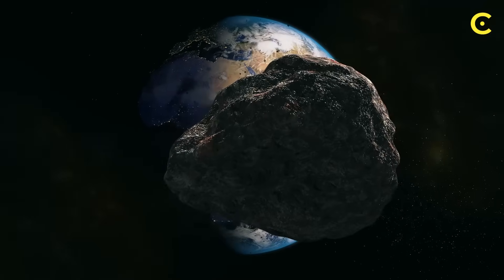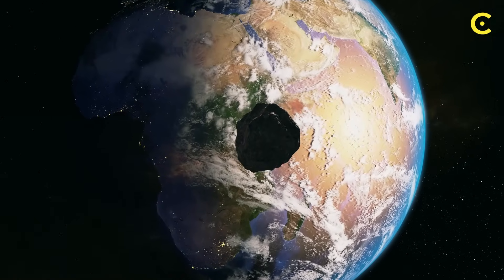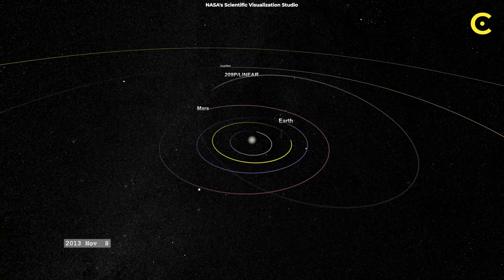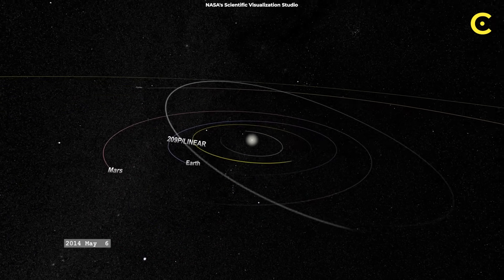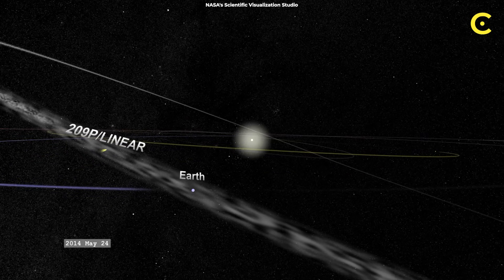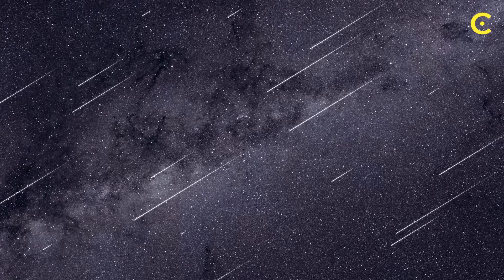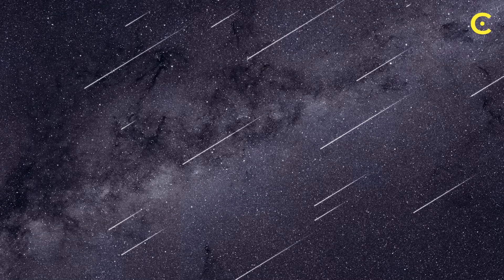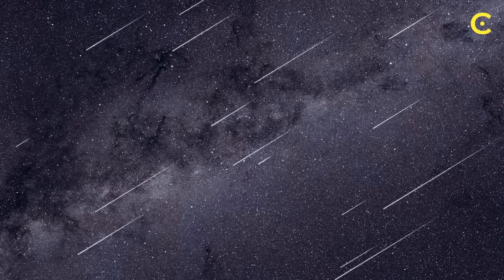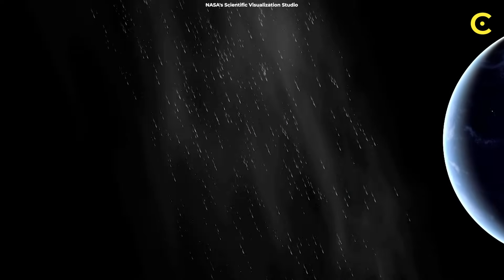How does this cosmic chemistry actually get delivered to planets? There are two main ways. First, the gentle approach: right now, as you're watching this video, Earth is getting showered with tens of thousands of tons of micrometeorites and cosmic dust every single year. These tiny particles heat up as they enter our atmosphere, but they cool quickly enough that many of the organic molecules survive the trip. It's like having a constant sprinkle of life ingredients raining down from space.